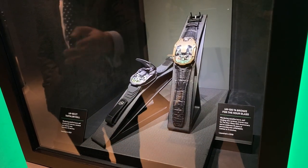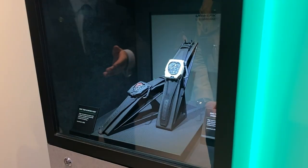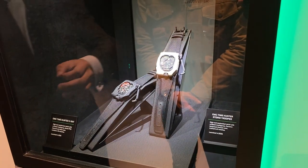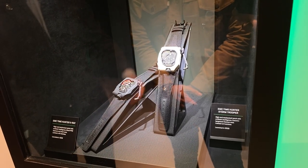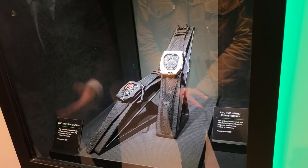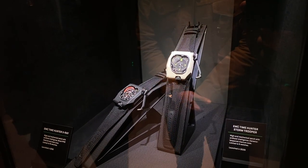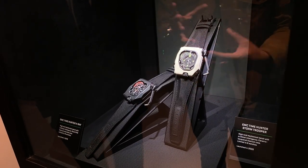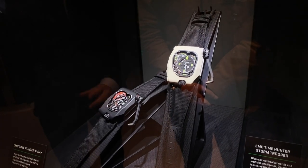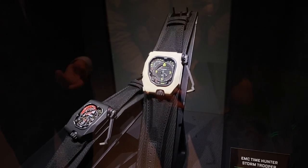The 105 also comes in tantalum with the open case. For me, one of my personal favorites is definitely the EMC — the Storm Trooper from Star Wars — but of course really showing the Time Hunter EMC mechanism. That's where they won the GPHG, measuring the accuracy and the amplitude of the watch. Even though the case design is very avant-garde and indicative of Urwerk's design codes, the dial doesn't actually use the satellite system — it looks like a more traditional watch face. This belongs to Urwerk's chronometry collection, which is really for chronometric precision.